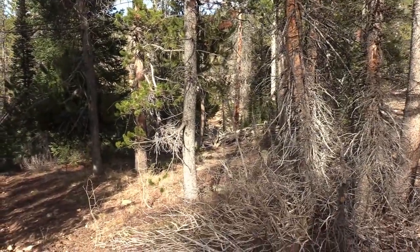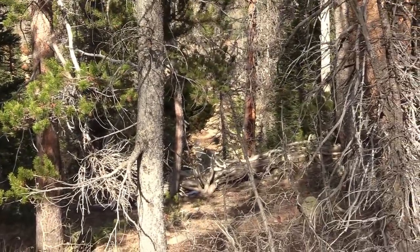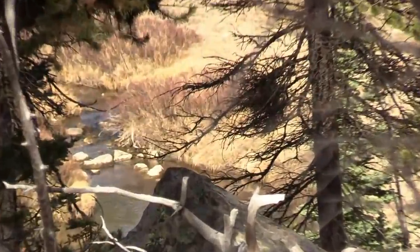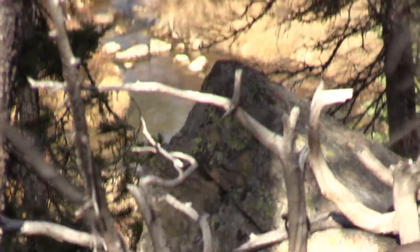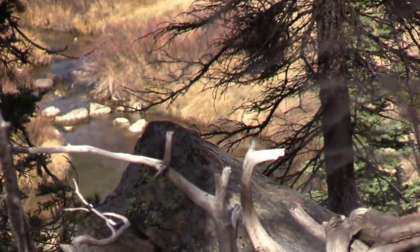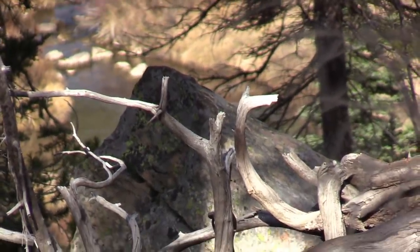I want to show people where the water is down below. There's the creek we came up from — all the Bigfoot traffic down there is just amazing.